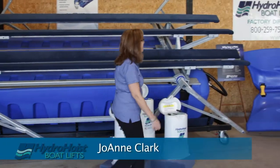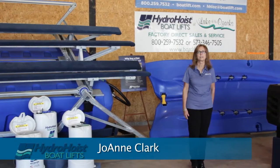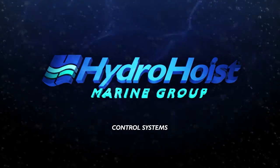Hi, I'm Joanne Clark, and this is Hydro Hoist Boat Lifts, located at the beautiful Lake of the Ozarks. Hydro Hoist offers three industry-innovative controls: standard, push button, and remote control.